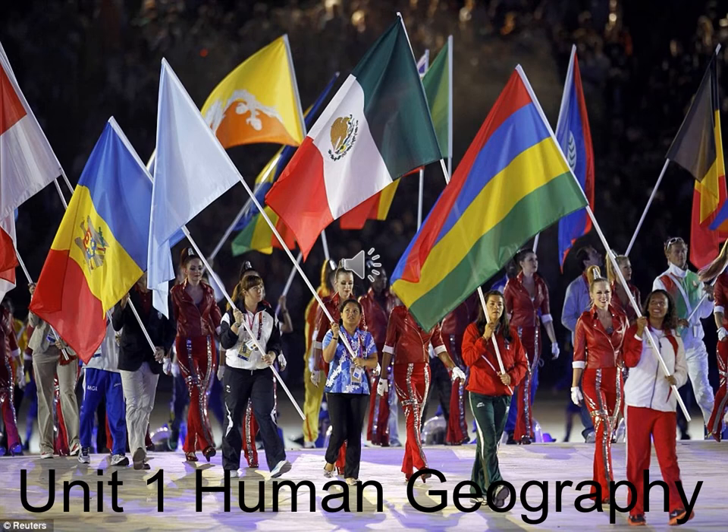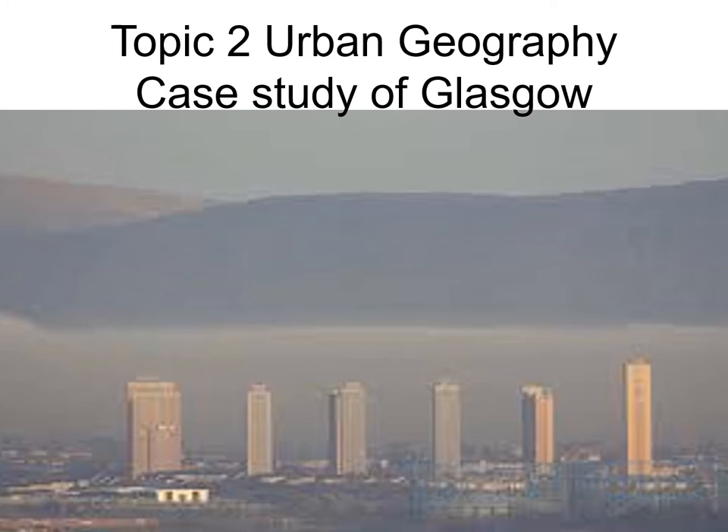The first unit is human geography, which really looks at people and how they interact with the world. Topic one is population geography. We go on to look at urban geography, which is the study of cities. We do a case study of Glasgow, where we look at the city centre, the inner city and the edge of the city. And then we do a specialised case study of transport and shopping. You'll see some photos related to those in the next few slides.